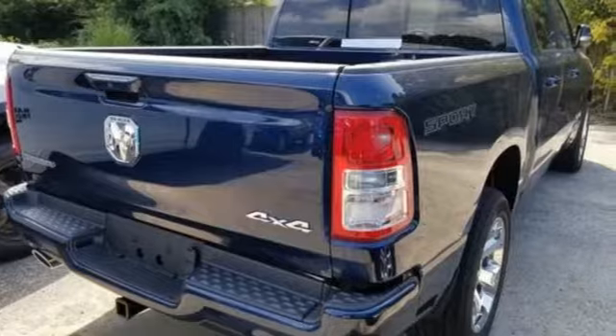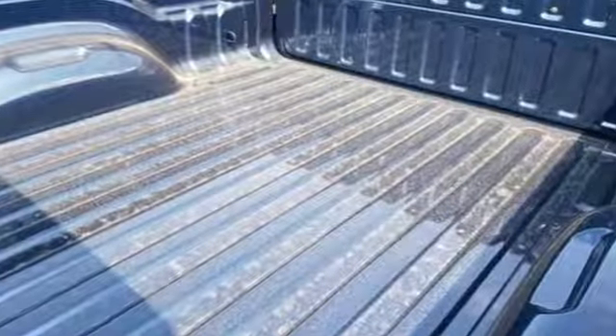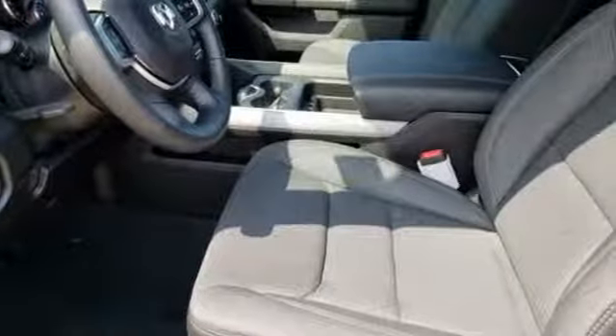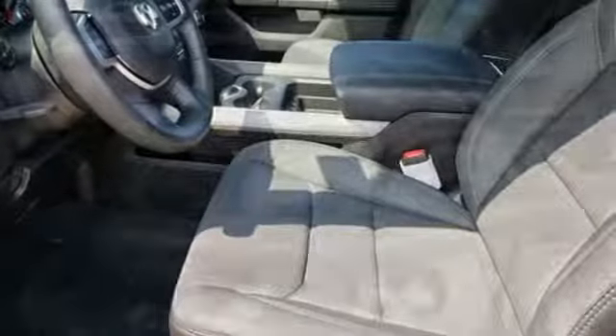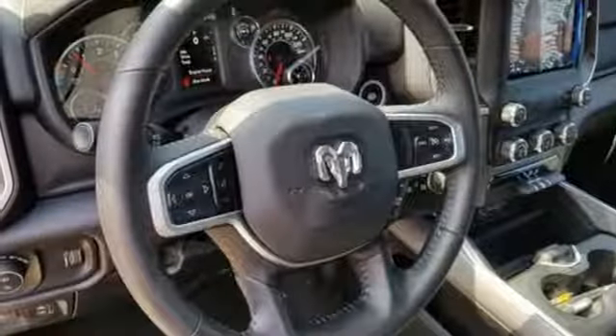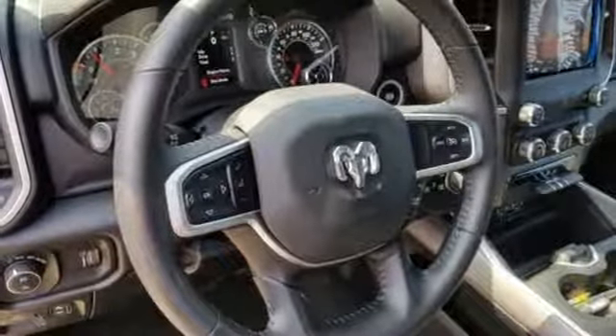V6 engine, electronic shift on the fly, engine auto stop-start feature, active grille shutters, streaming audio, power heated mirrors, leather steering wheel, aluminum wheels, heavy duty shocks, and automatic transmission.